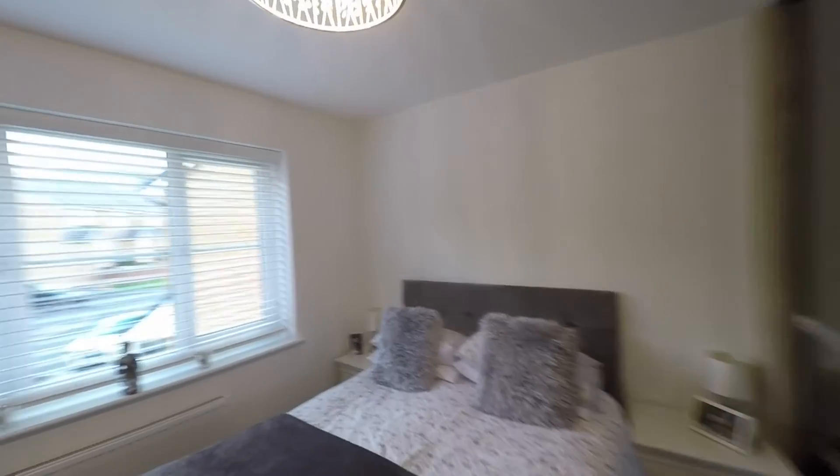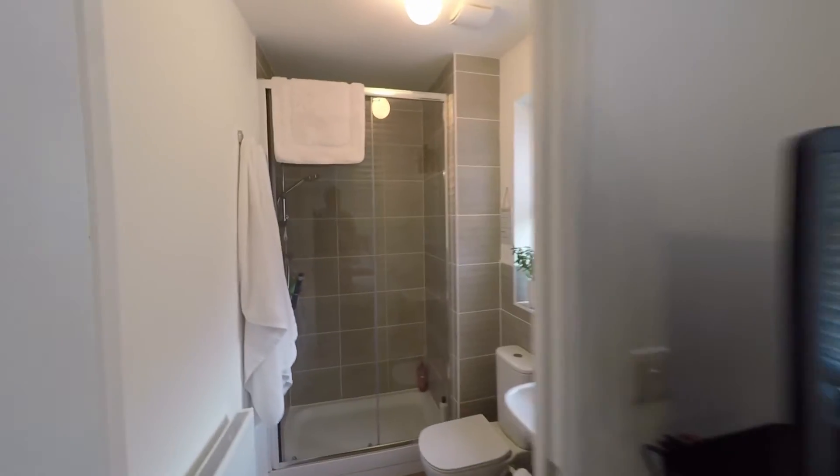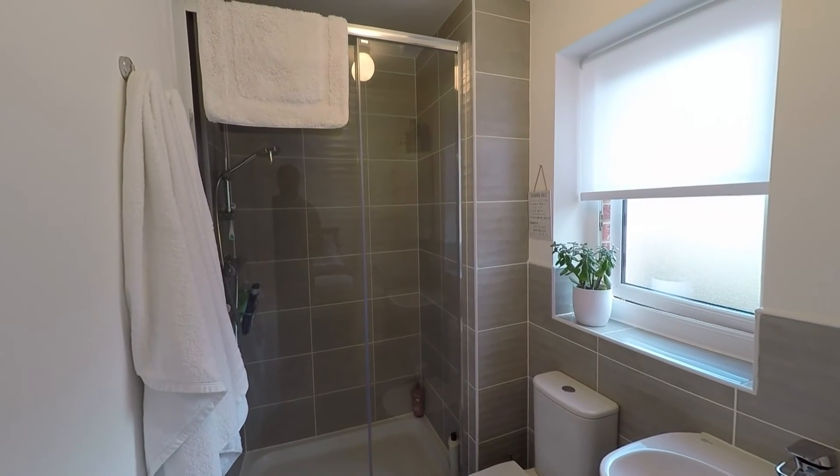As this is the master bedroom, it is serviced by its own private ensuite shower room. Looking inside, we get to see a beautiful modern suite featuring a double walk-in shower cubicle.